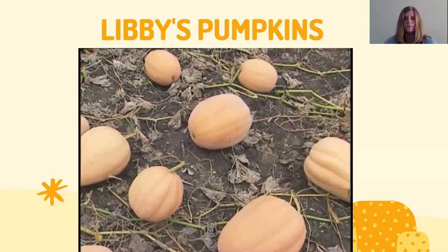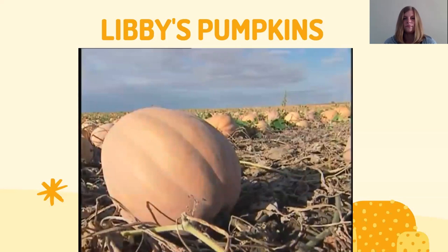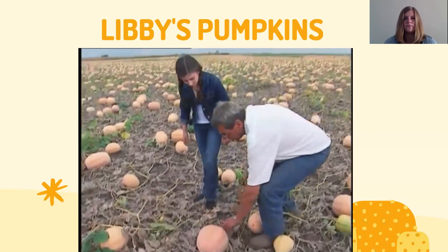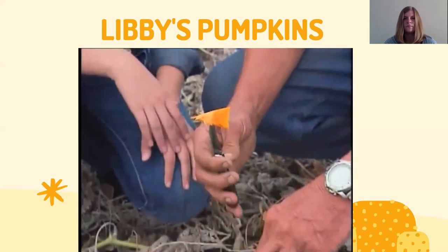By September, summer's over and the pumpkins have had a great growing season and are ready for harvesting. To know when a pumpkin is ready to harvest, you look at the color — making sure it's nice and brown. The stem starts to turn brown, the bottom has no green spots, and you can cut into it to check the interior color. A beautiful orange color inside means the pumpkin is ready for harvest.